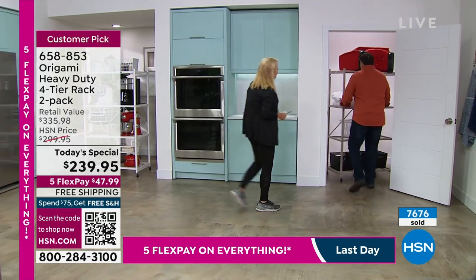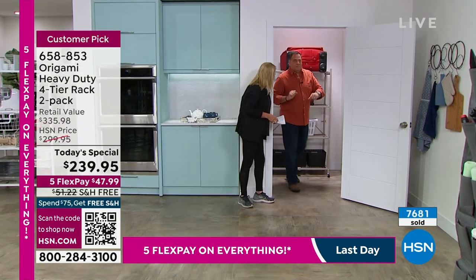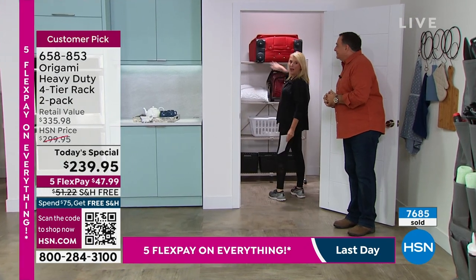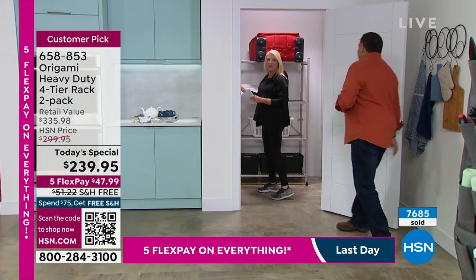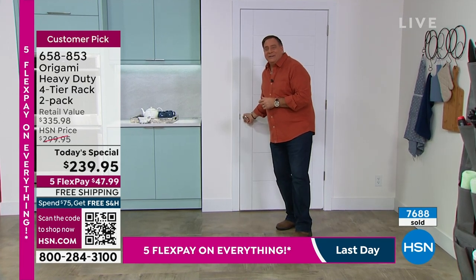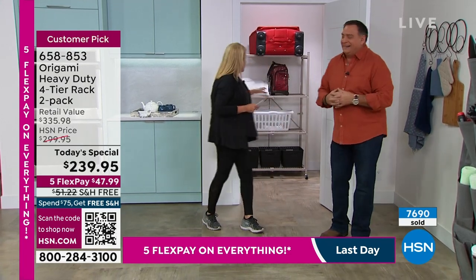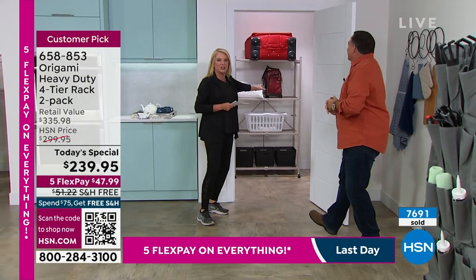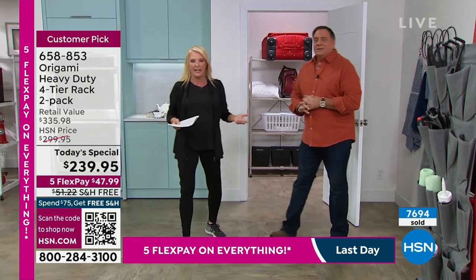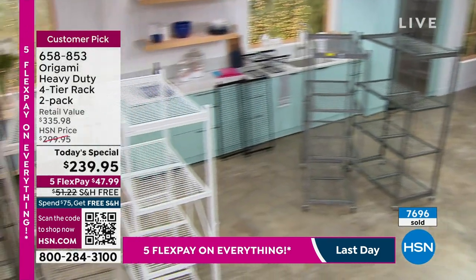It's a standard closet — not a super big closet. Another rack here, another rack there. You can still walk into the closet. Even if you had them as an L or a U around you, you could still get in and work with them. And let's say you move — maybe you're renting an apartment. All of a sudden you're moving. You pick up your origami, take it with you to the next place, and there you go.